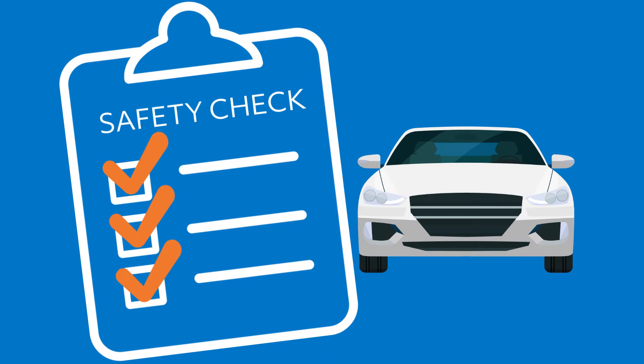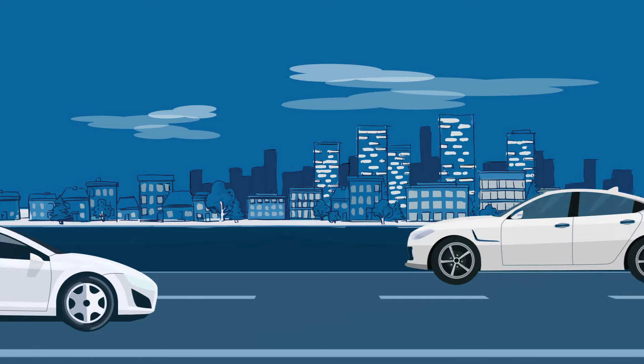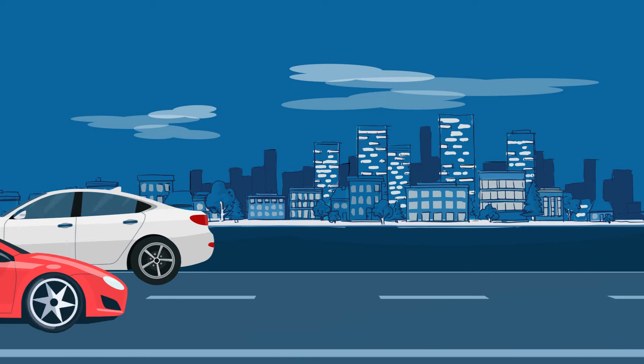Next, your car will undergo a safety check. Remember, vehicle safety is not only important for you, but also for other drivers who are sharing the road.